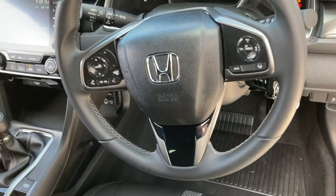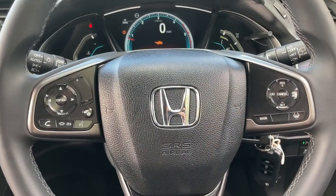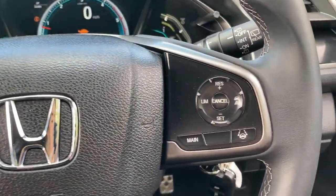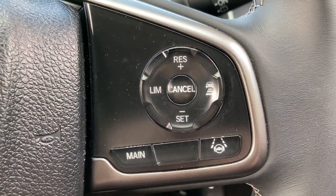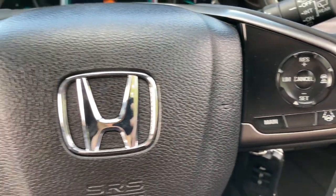You do have your alloy pedals as well. Your steering wheel is multifunctional so it is very easy to use. It does have various functions including your speed limiter and your cruise control on your right hand side.